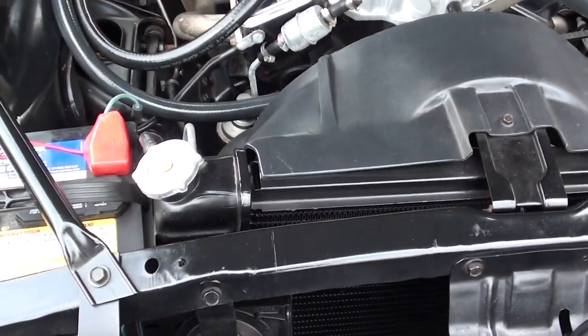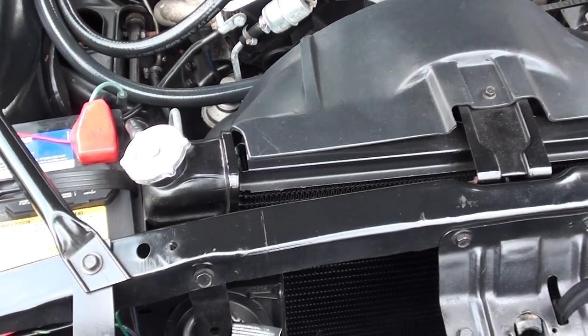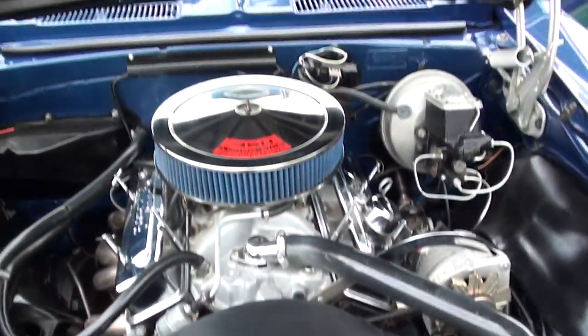It's got a trickle charger and it comes with the car. It's set up neatly so you just plug it in when you've got it in storage.